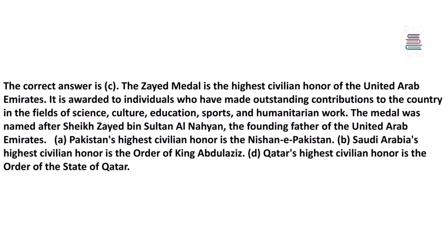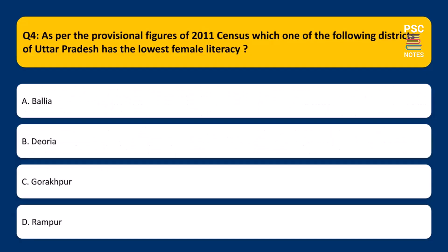The Zaid Medal is the highest civilian honor of the United Arab Emirates. It is awarded to individuals who have made outstanding contributions to the country in the fields of science, culture, education, sports, and humanitarian work. The medal was named after Sheikh Zaid bin Sultan al-Nahayan, the founding father of the UAE. Pakistan's highest civilian honor is the Nishan-e-Pakistan, Saudi Arabia's is the Order of King Abdulaziz, and Qatar's is the Order of the State of Qatar.